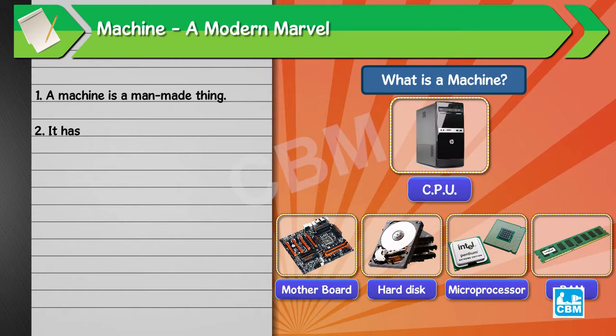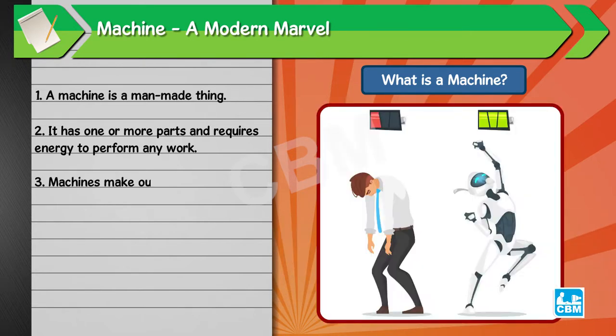It has one or more parts and requires energy to perform any work. Machines make our work easy and help us to complete our work faster.